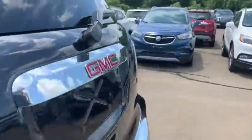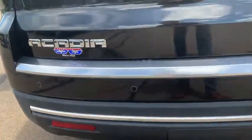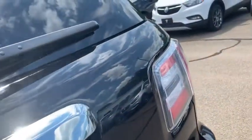Coming over to the back, you do have a backup camera right on the back to make it super easy to back up, as well as those parking sensors to let you know when you're getting a little too close.